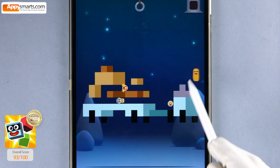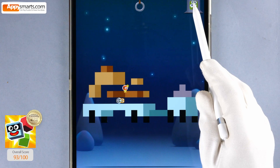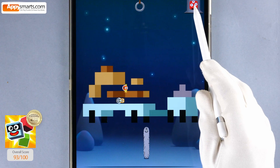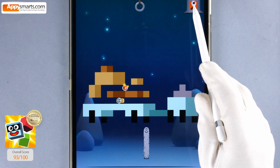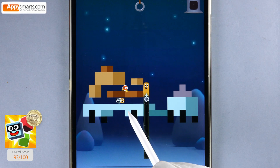One, two, one, two, three, four, five. Five, one, two, three, four, five, six, seven. Five plus seven, twelve.